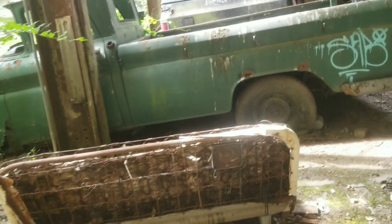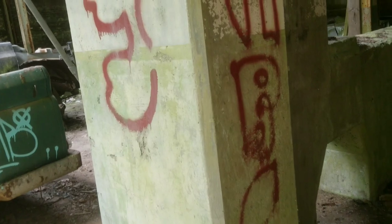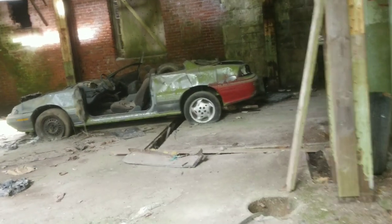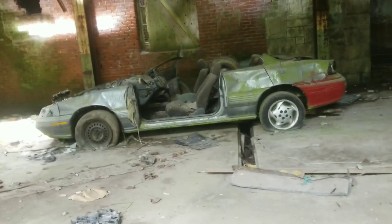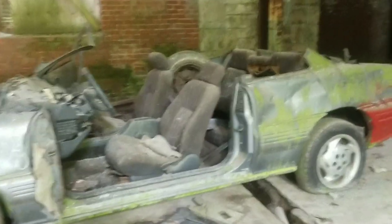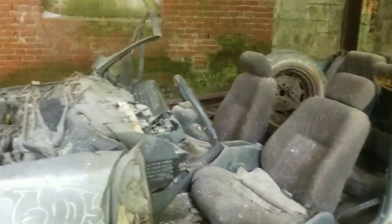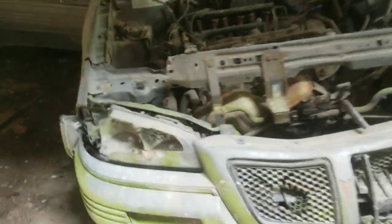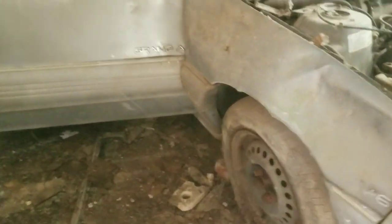They're definitely stolen. You've got this bad boy over here. V6, Pontiac — I bet it's a Grand Am. Yes it is!